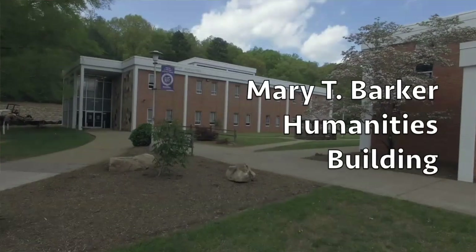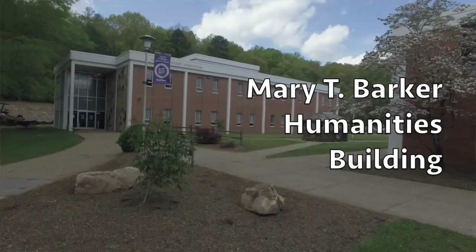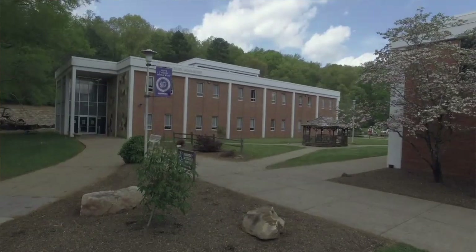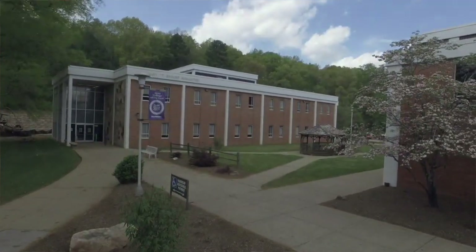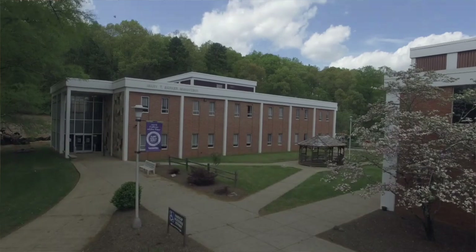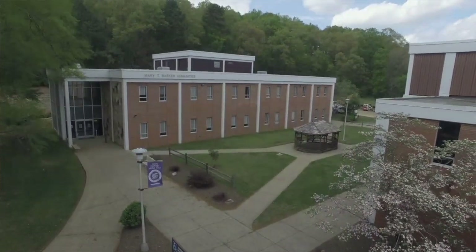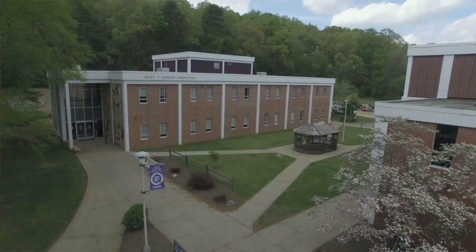Directly behind me is the Humanities Building, where classes like English, History, Psychology, and Sociology meet. To your far right, between the gym and the Humanities Building, there's a walkway that goes up to our baseball field, softball field, and a walking trail that loops across campus. One of the new projects we have going on is the construction of a loop road to better service students getting to buildings quicker and to provide additional parking.